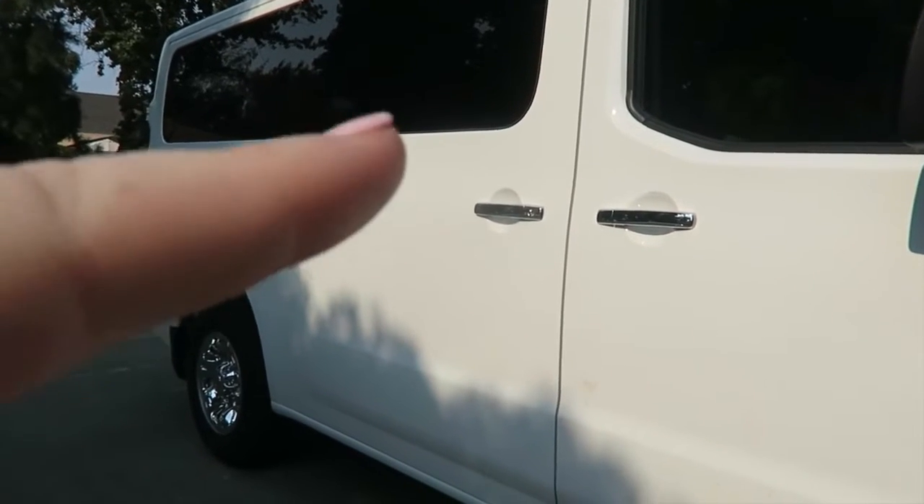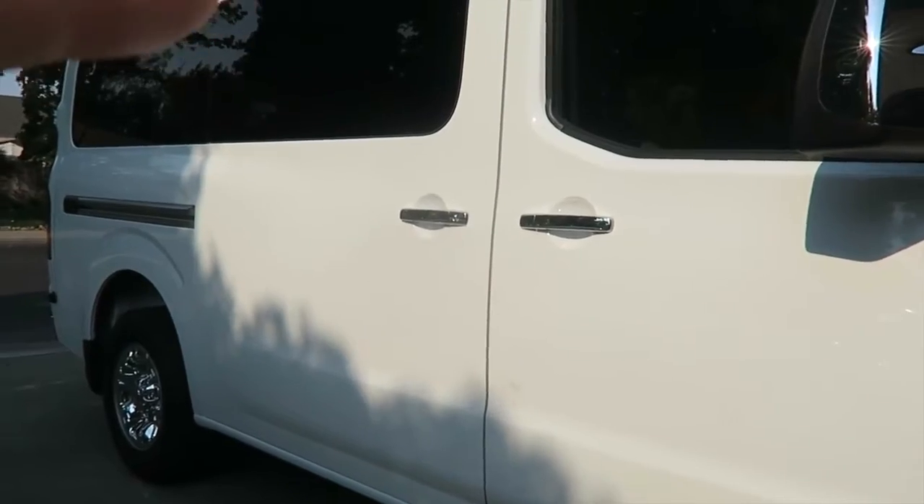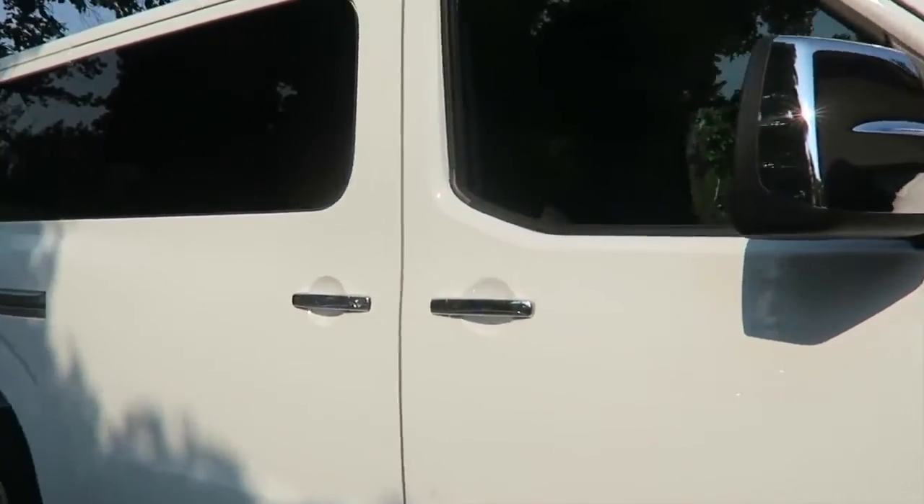Exterior here — this is one of the very few things that I would change about the car. It only has one sliding door, so you can only access the kids on one side. It does not have a sliding door on the other side.